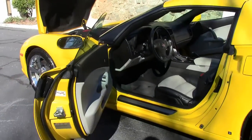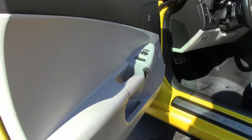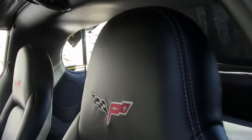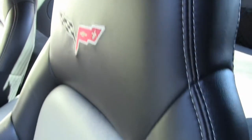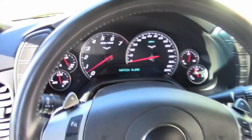The titanium two-tone interior features Bluetooth, 6-disc in-dash CD player, steering wheel controls, dual zone climate control, tilt wheel, and power passenger and driver seats.